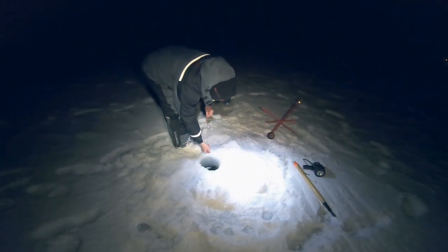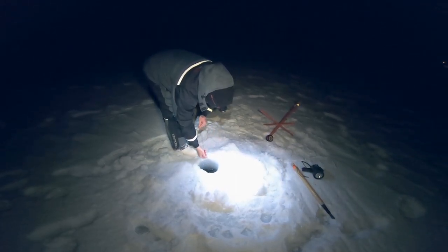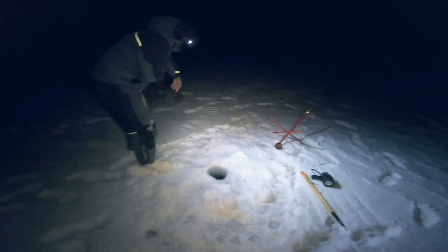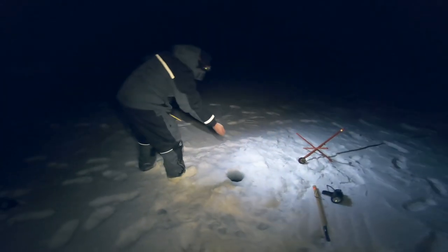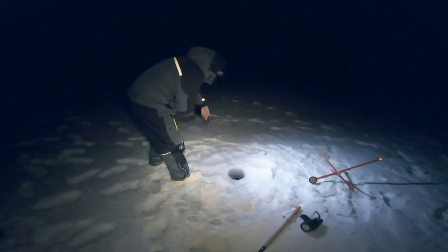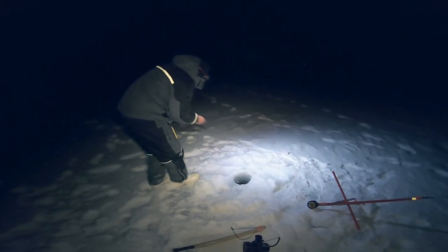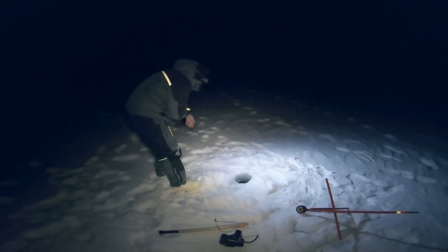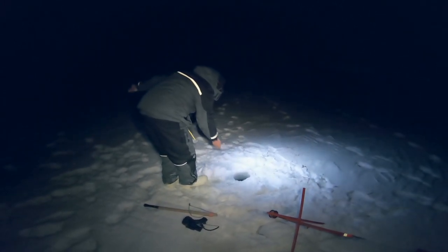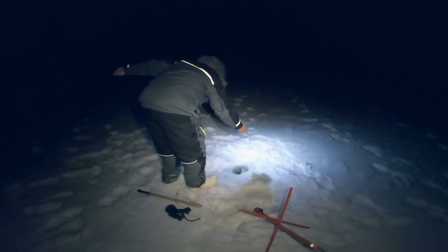If you look online for burbot fishing — YouTube videos or pictures — you'll often see really big fish. The world record is about 50 pounds, and burbot are all over the northern hemisphere. The same species is over in Siberia and in Europe — it's the same species we have here in North America — but in other places they tend to get bigger.